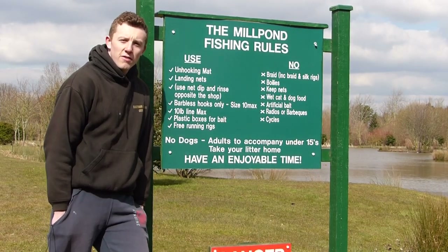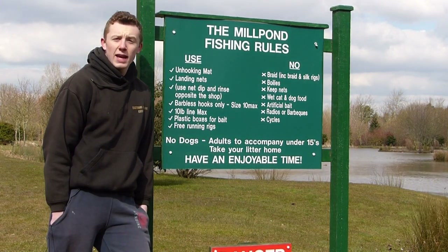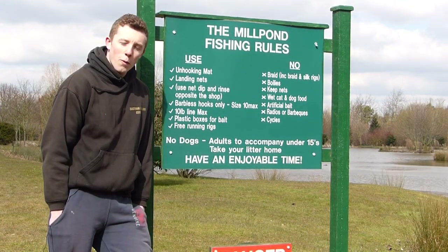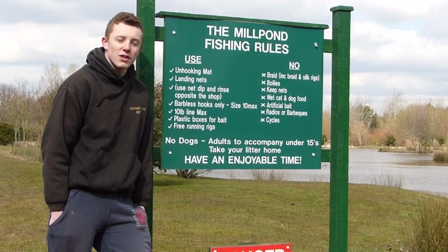We've been staying here for five nights at the Mill Pond fishery, or should I say the Hereford Camping and Caravanning Club site. In this video we're going to take a look back at the sessions we've had during the course of the week, and you'll be able to see the successes and the failures we've encountered.